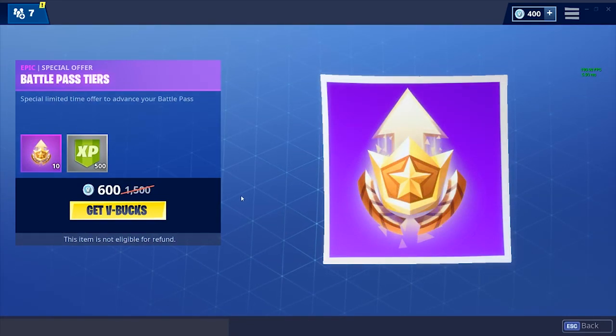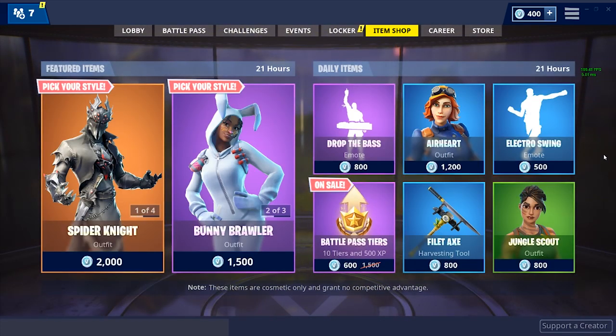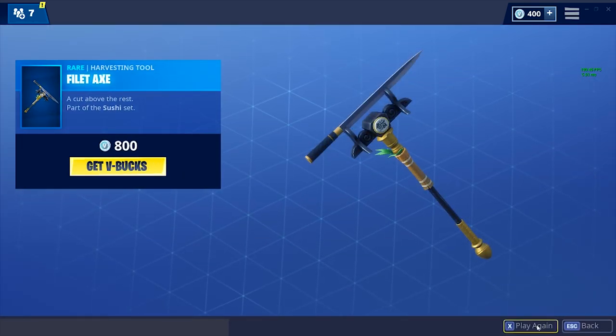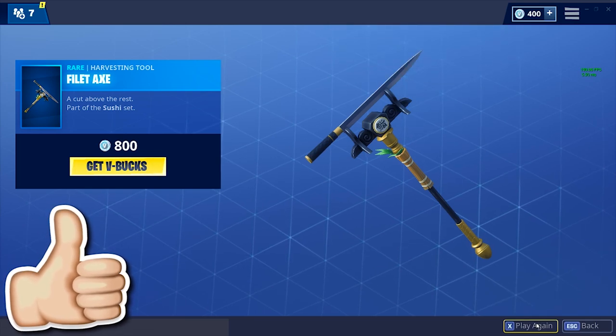We've got the battle pass tiers again — really cheap at 600 V-Bucks to get 10 level-ups on your battle pass as well as 500 XP. If you're looking to level it up really fast, that's probably a good way to do it. The Filet Axe pickaxe is cool — part of the Sushi set — you can tell it's like a really sharp knife, a cut above the rest.